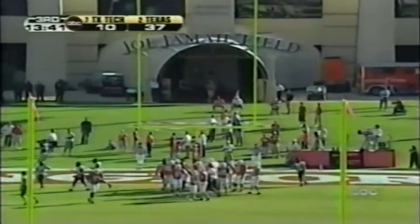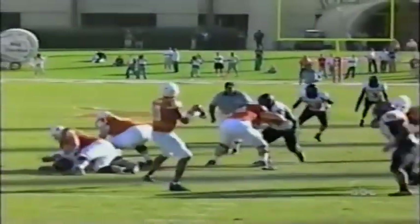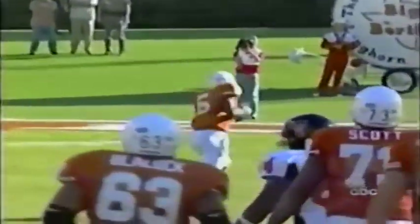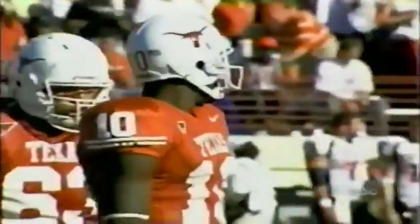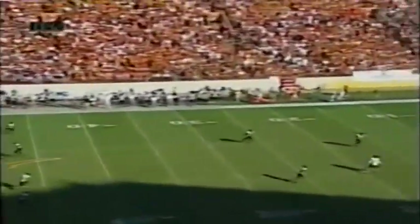Vince was given the Heisman pose as he came to the sideline. He just kind of flicks it off, releases that back leg through his throw, sees Pittman, and he just knows it's a touchdown. With 13:41 to go against the previously undefeated Texas Tech, the Longhorns still have two big ones at home coming up against Texas A&M and Oklahoma.